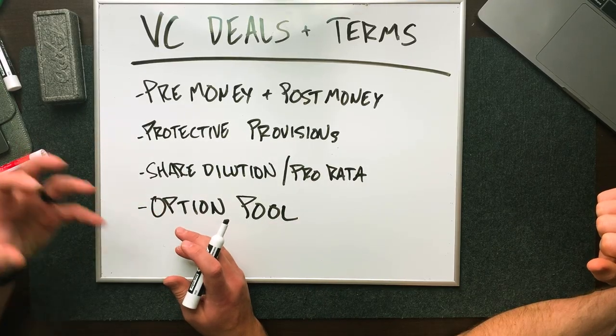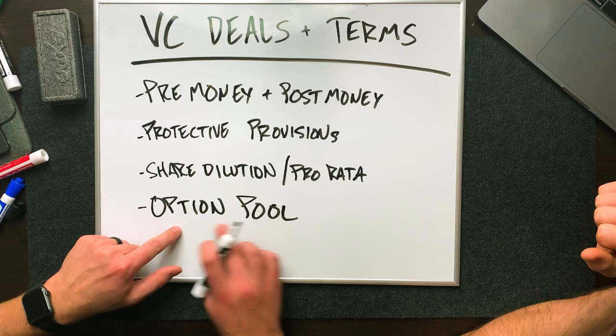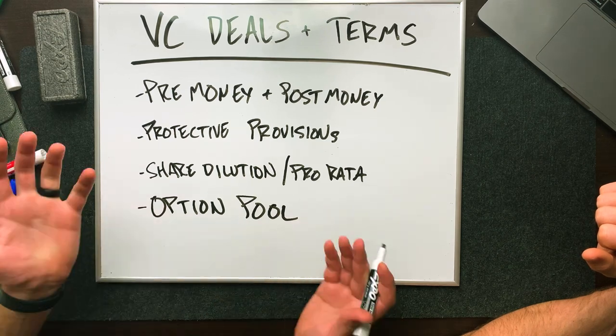Another thing to talk about is option pools. This is a pool of money set aside to incentivize employees — usually a smaller percent like five or ten percent — to help them engage in the business. Venture investors will usually say if you add an option pool, which most funds want companies to have, only the founder's shares get diluted and not the external investments. Making sure the terms are defined with option pools so that either the investors or the founders don't get screwed over — these are all things that need to be negotiated.